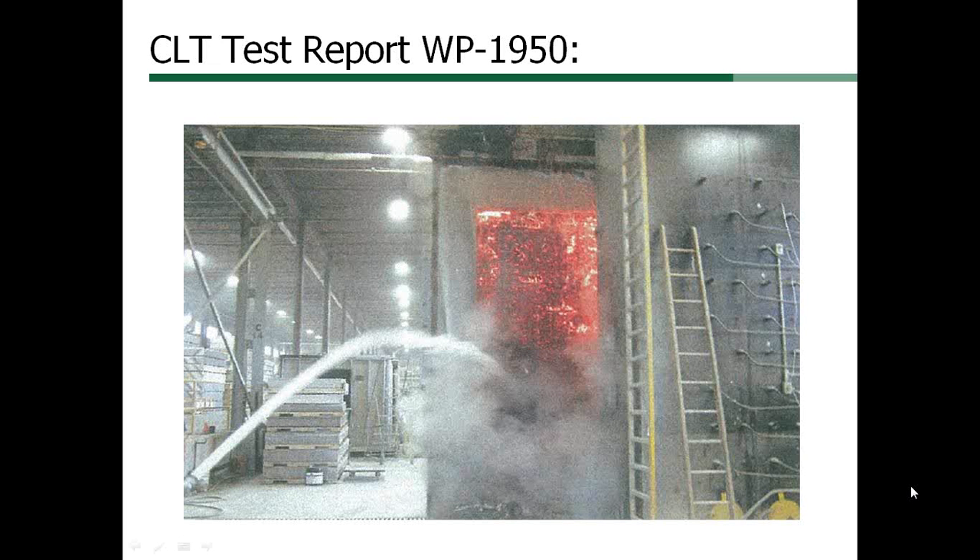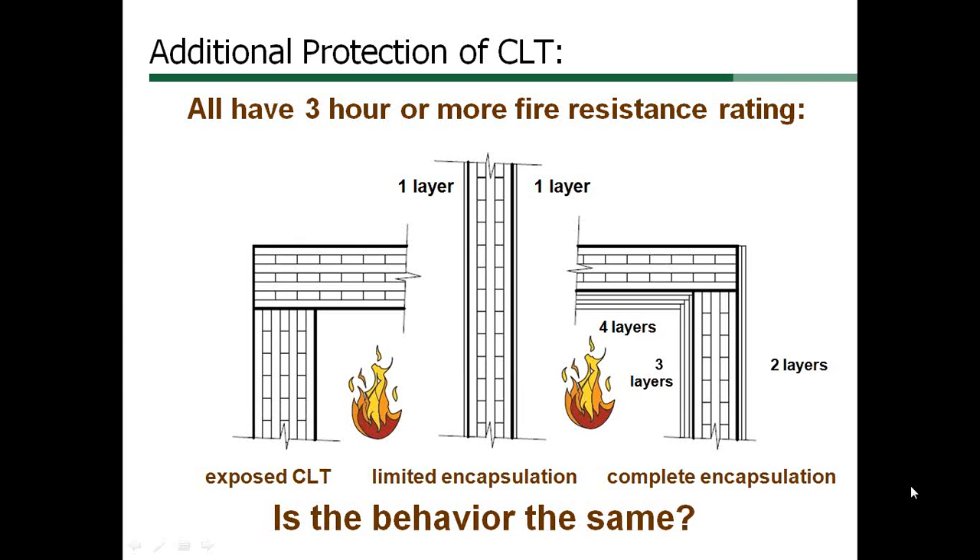An E119 test does not measure the contribution of the structure to the fire during the test; the furnace is modulated to follow a standard time and temperature curve. The two sections showing a wall and floor on the left and right of this slide represent extremes: exposed CLT on the left, our E119 test with one layer of gypsum on each side in the center, and complete protection with several layers of gypsum applied on the fire side on the right. All of these can be designed to last 3 hours or more in an E119 fire resistance test, but they all behave differently.